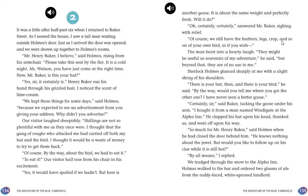Holmes offered Baker the feathers, legs, and crop of his original bird as souvenirs, but Baker laughed and said they were of no use to him. Holmes asked where Baker had originally bought the goose. "I bought it from a man named Windygate at the Alpha Inn," said Baker, tucking the new goose under his arm, thanking them and going on his way. "So much for Mr. Henry Baker," said Holmes. "He knows nothing about the jewel — but would you like to follow up on his clue while it is still hot?"